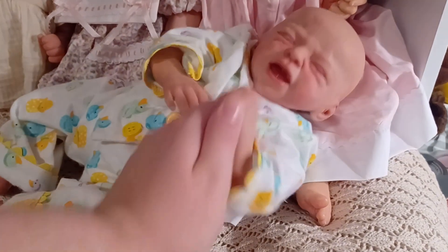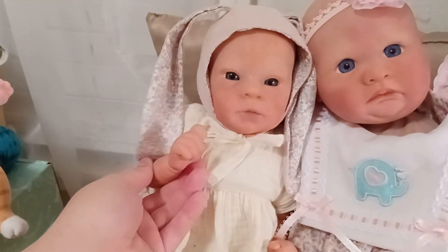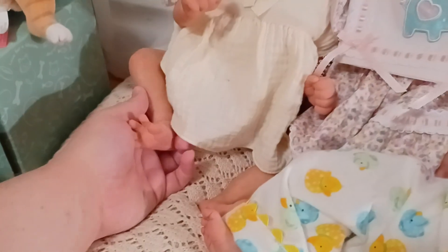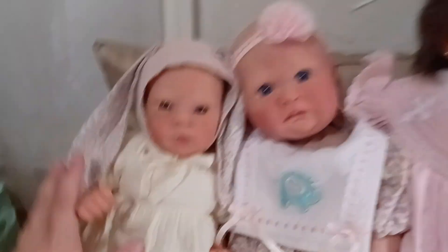He is so cute — preemie size, both this one and this one are preemie size. This one's newborn, this one's newborn zero to three. This little girl is the Meredith by Bonnie Brown, and she is a sold-out limited edition — very rare to find — with gorgeous little chicken legs.